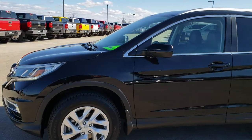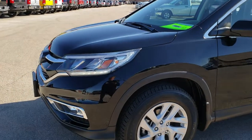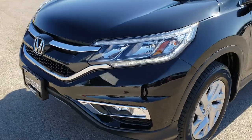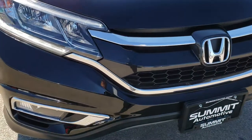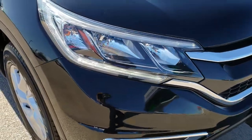This is stock number HA474A. We are here at Summit Automotive in Fond du Lac, Wisconsin — your new and used SUV headquarters. Today we are checking out this super clean 2016 Honda CRV.